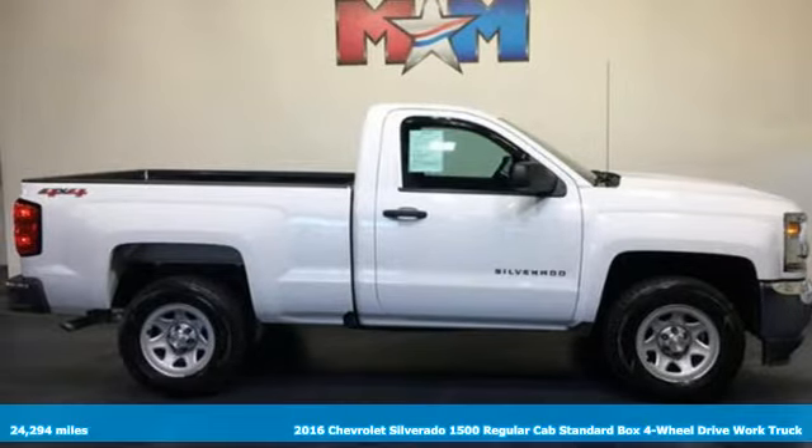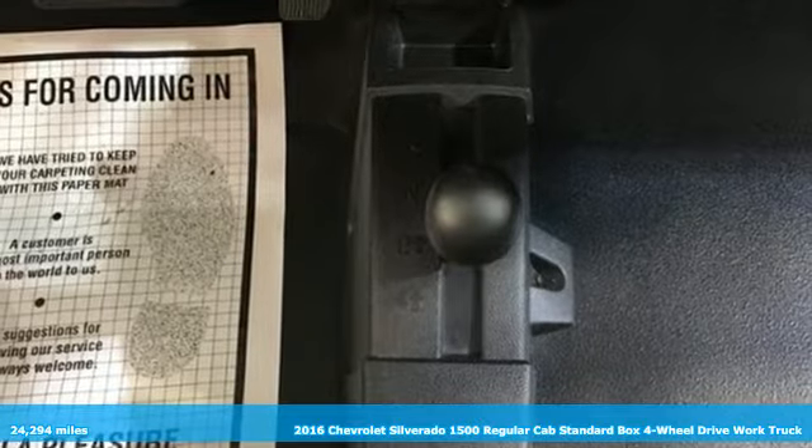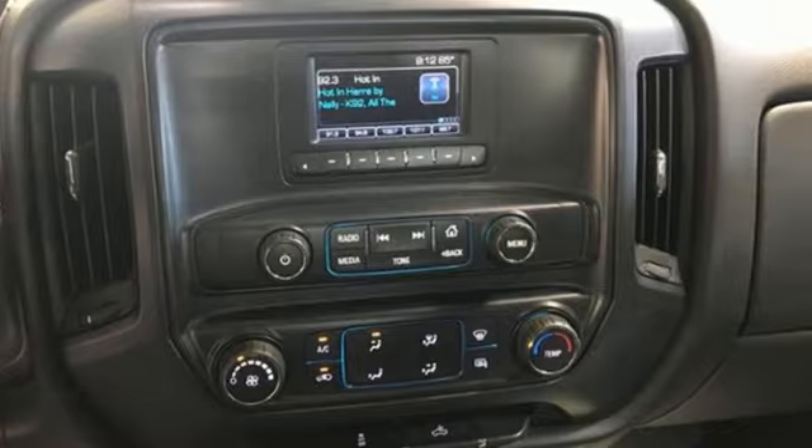It's a 2016 Chevrolet Silverado 1500. This is the brainy and brawny tool you need when your office is what you drive, and it comes with all the amenities you need.